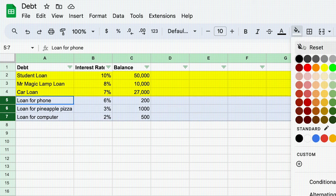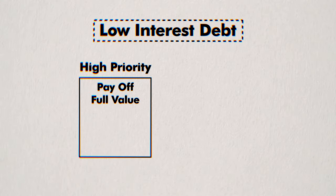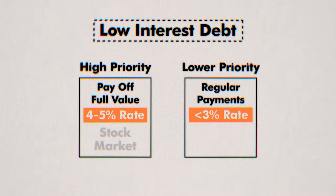Step 7.5: open your debt spreadsheet from step three. Now we focus on the remaining low-interest debt — generally anything less than 6%. We're dealing with this last because low-interest debt doesn't sacrifice too much in potential returns relative to what we could make in the stock market. Split your remaining low-interest debt into two categories. High priority: I like to prioritize paying off debt with interest rates around 4–5% because of the uncertainty of short-term stock market returns versus the guaranteed return of paying down debt, plus the financial flexibility and mental benefits of being debt-free. Lower priority: for debt with less than 3% interest, continue regular payments while directing any extra money toward the stock market.